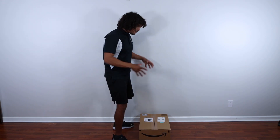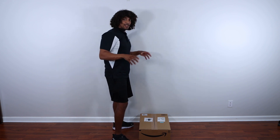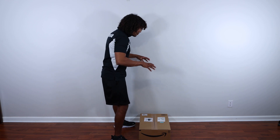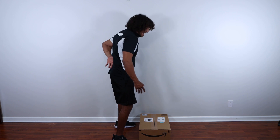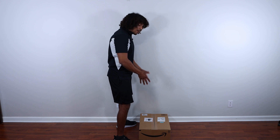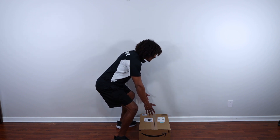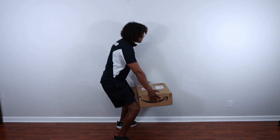For number two — picking stuff up — we're going to use that hip hinge we just learned. Instead of bending over with a flexed spine, we initiate movement from the hips. One pointer: make sure the item you're picking up is not too far away, as that increases the lever and the amount of stress on the back. We want to be as directly over the object as possible. Initiate from the hips, come down with shoulders nice and tucked, grab the item, and come up.